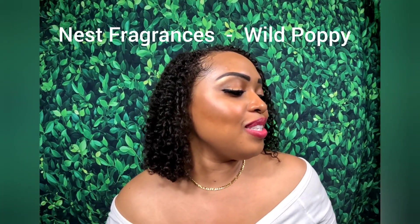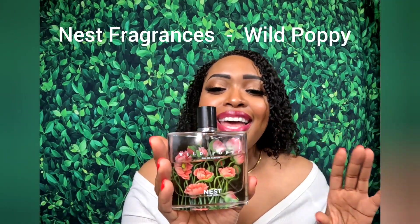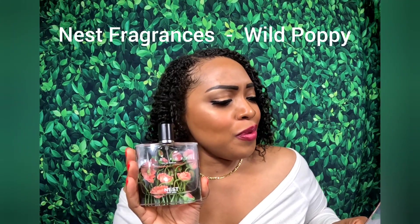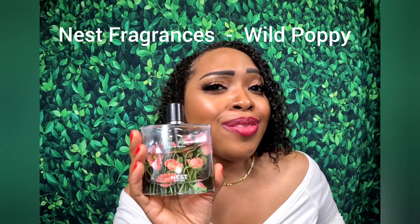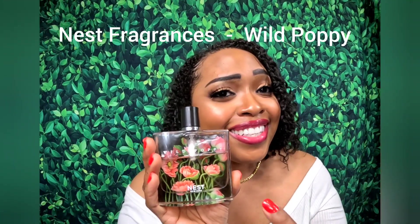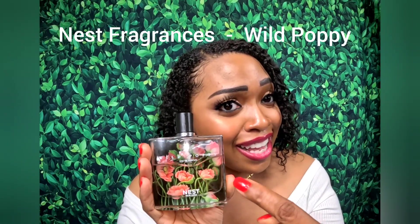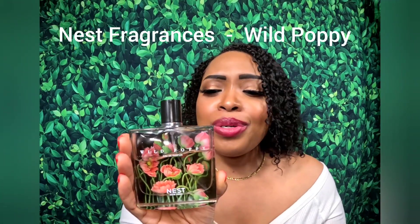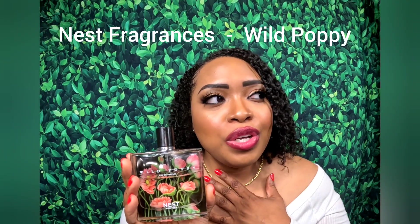Up next is what I believe to be the best Nest fragrance there is — and this is Wild Poppy. The notes listed are rose, pear, raspberry, and apricot, but I don't smell any rose. This perfume says Wild Poppy, and whatever wild poppy is, I'm smelling a sweet floral — definitely not a rose. But it is beautiful.